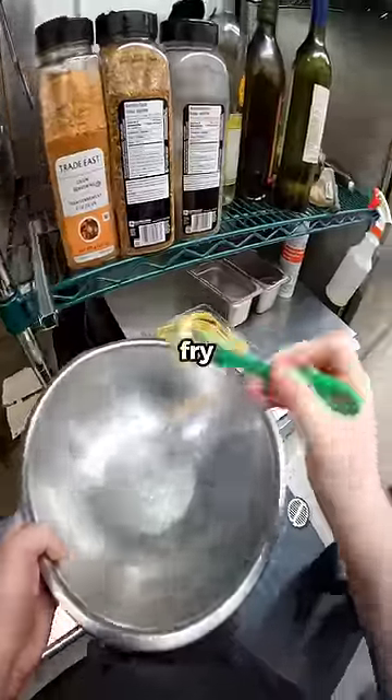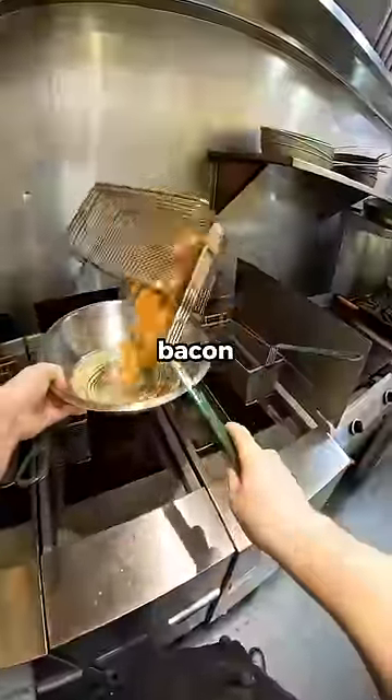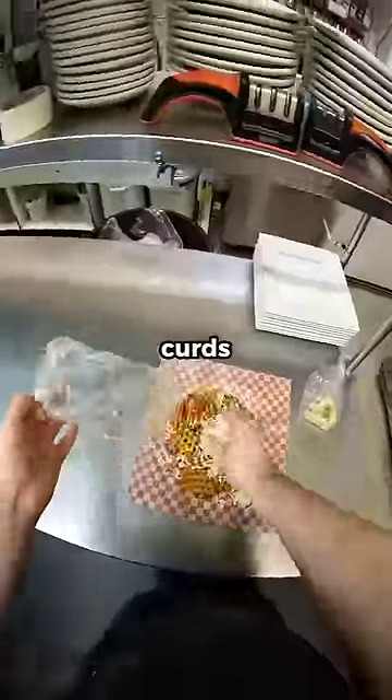It doesn't have a name. It's a waffle fry poutine with bacon, crispy chicken, mozzarella, cheese curds, and beef gravy.